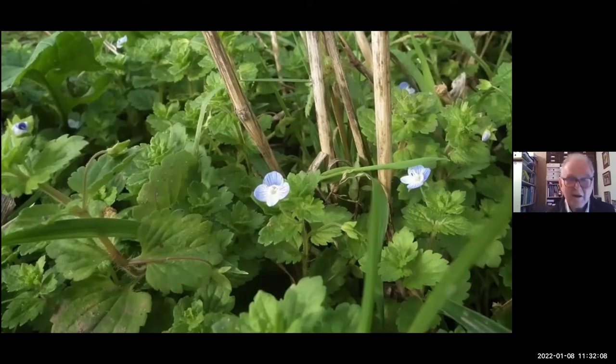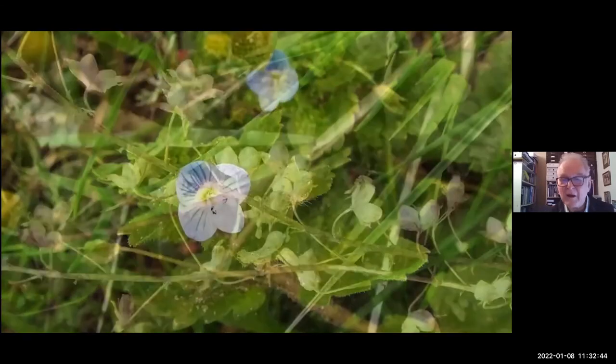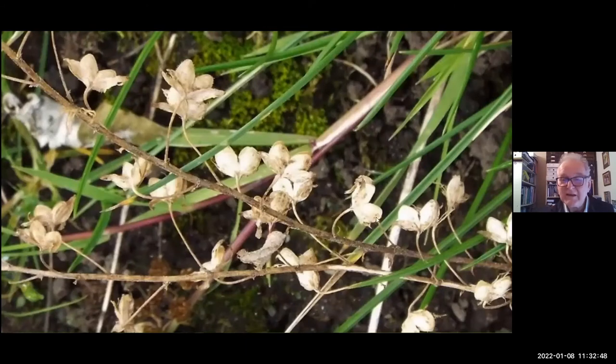Here's one of the neophytes — field speedwell, Veronica persica. It came from the Middle East and wasn't noticed as a field weed until 1826, when it first started to be recorded. Its name gives you a clue to its origins: Veronica persica — from Iran, which is really where agriculture began, so it's a wonder it isn't an archaeophyte. But it came in much later. Once it's here it spreads very well, grows quickly, and once it sets seed it has these very distinctive two-lobed seed capsules full of seeds that get scattered everywhere.